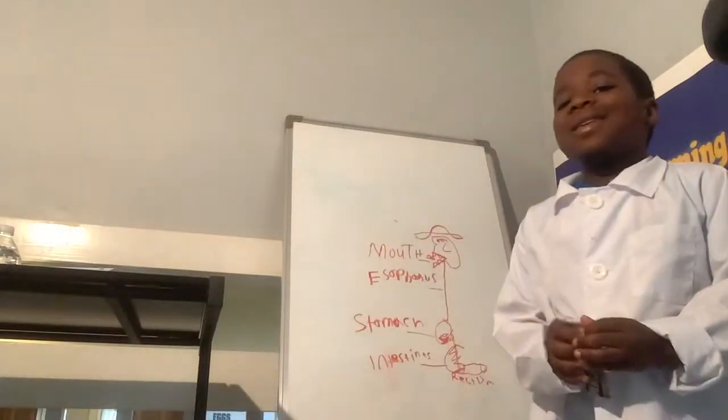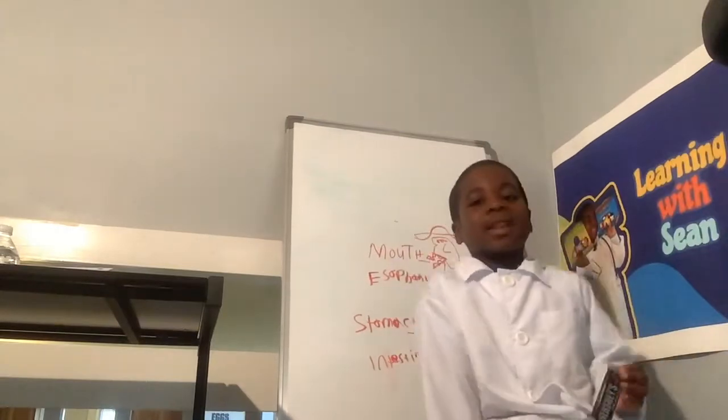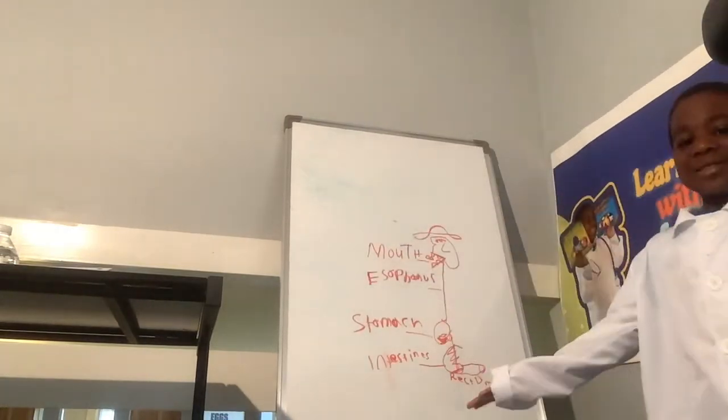Hi. This is Learning with Sean the Science Kid. Today, I'm going to be talking about the digestive system.